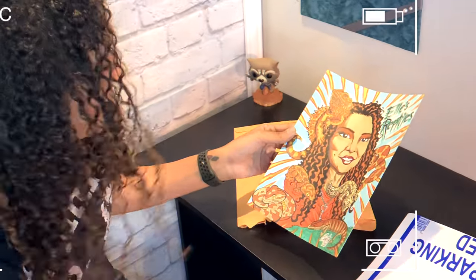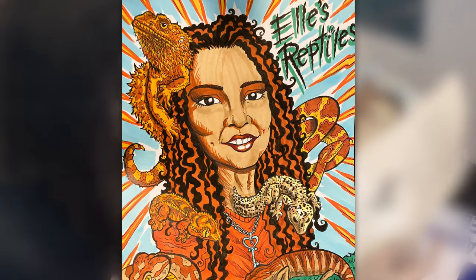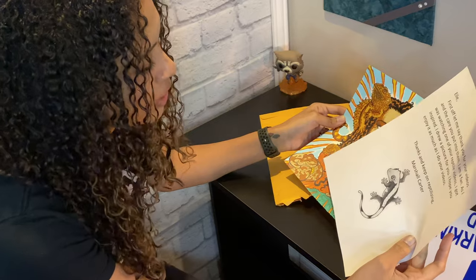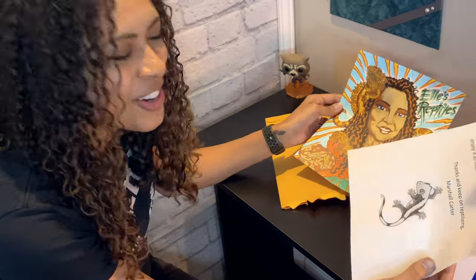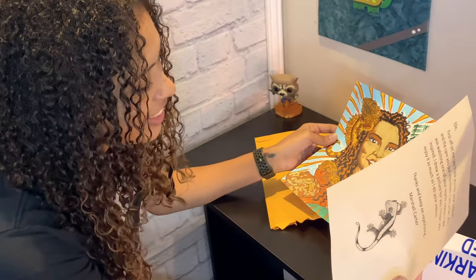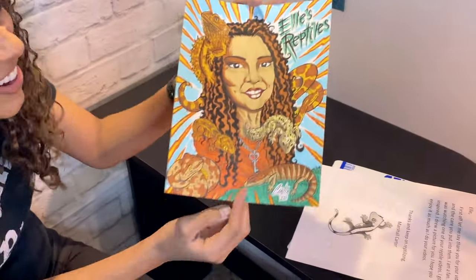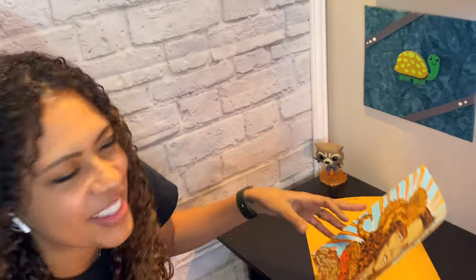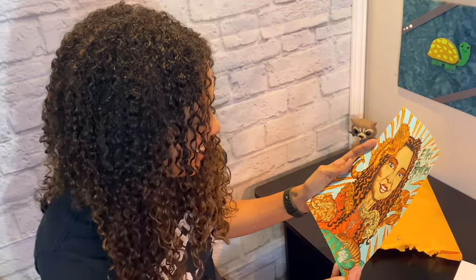A fan sends a message: 'Thank you for your videos and the care you put into them. I'm a fan and as I was watching all your reptile videos I got inspired — I drew a picture of you, I hope you enjoy it as much as I do your videos. Thank you so much Marshall, and keep on reptilizing!' The creator responds: 'Oh I love it so much! This is gonna go right here — I'm gonna replace my turtle. Thank you so much, oh my goodness I love it!'